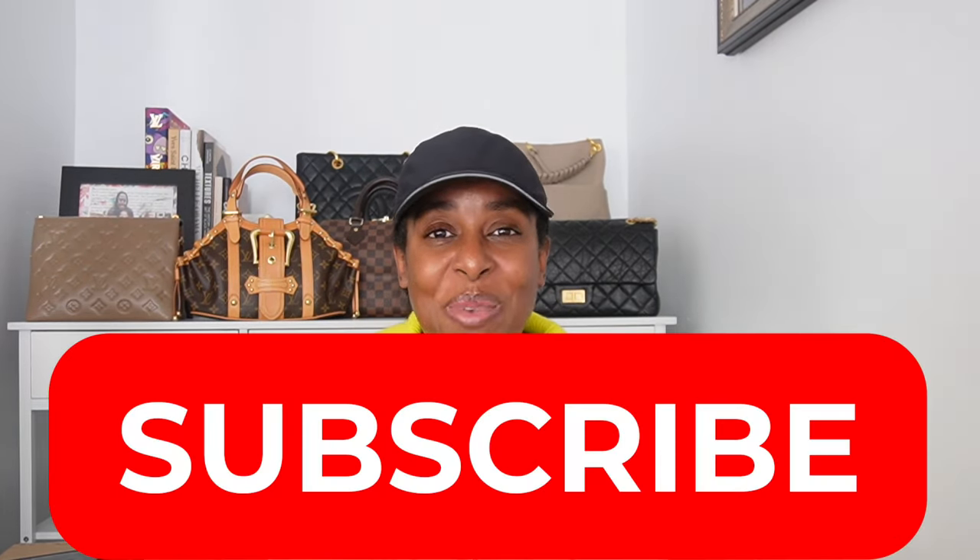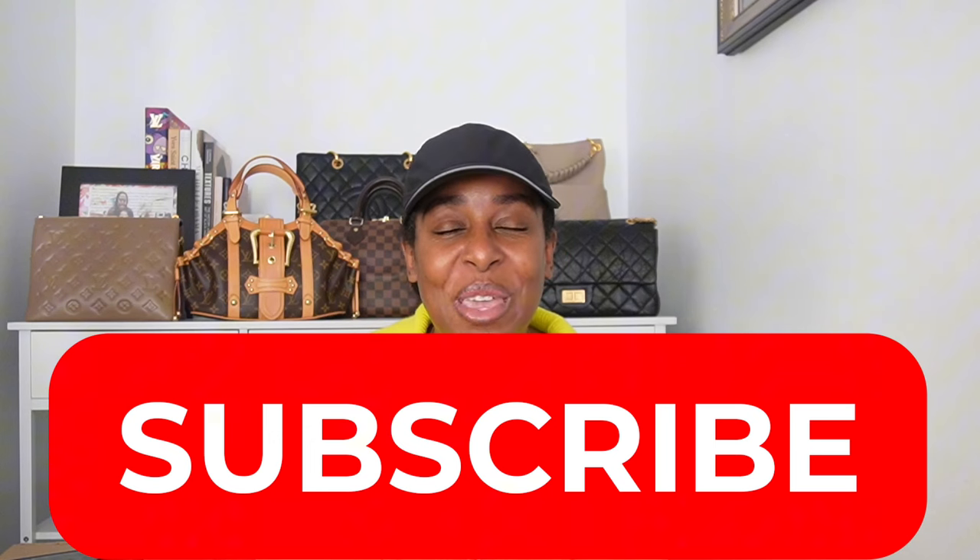Hey guys, this is Danette with Fierce at 50 Plus, a channel dedicated to fashion, beauty, luxury, and lifestyle for that mature human, whether that is in age or in feeling. So if that sounds like something you're interested in, please do me a favor, subscribe to my channel, come on this journey with me. And with that, let's get into this Coach unboxing.